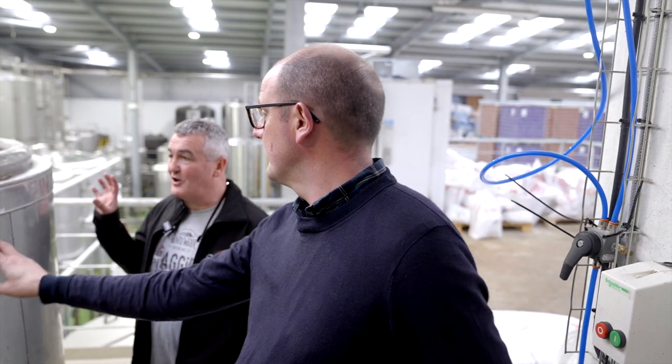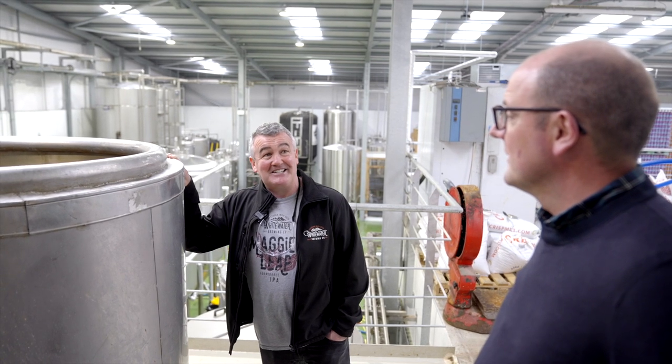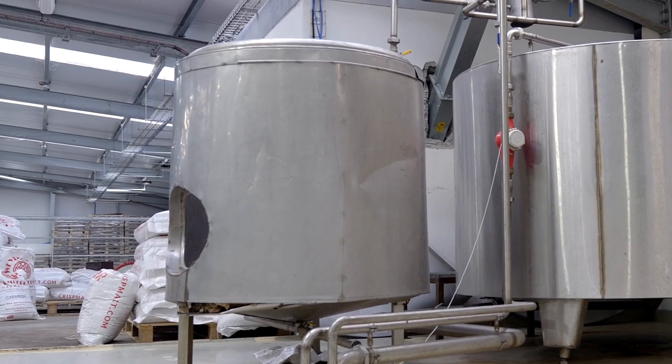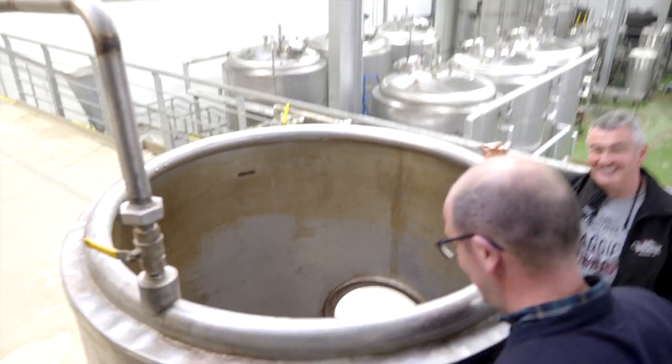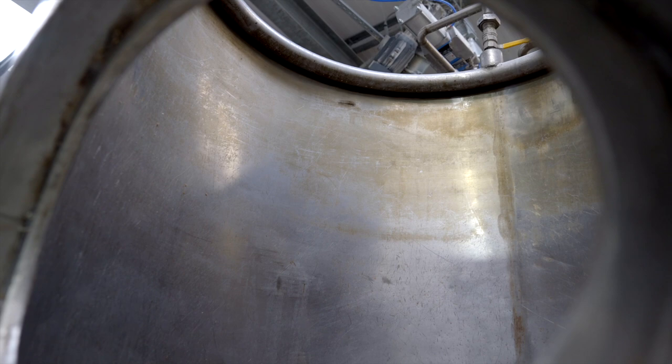This was their old mash tun, built back in 1997 — about a year after they started. It was originally a tank from a carpet factory in Downpatrick that was closing, and had a couple of modifications done to it. So that's a 25-year-old tank, wearing well, though it hasn't been used in many years.